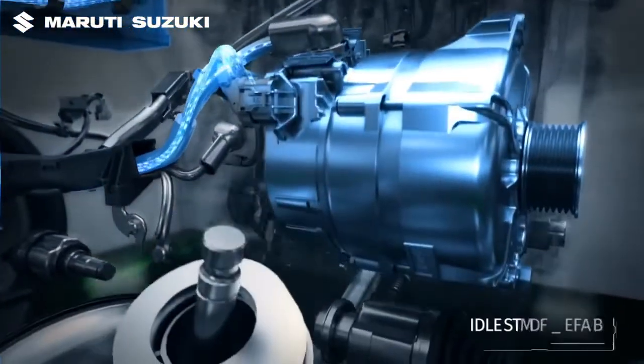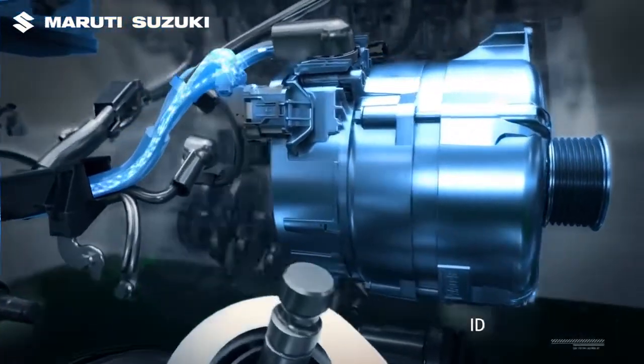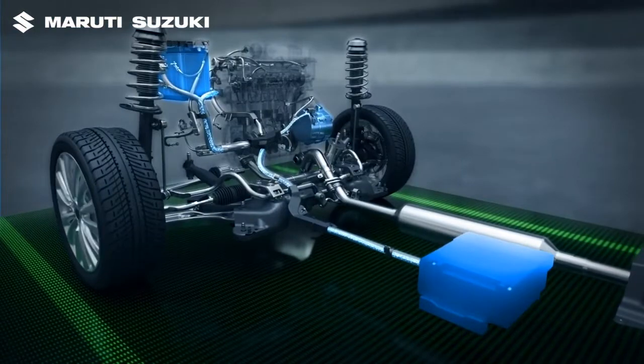The ISG also assists in brake energy regeneration during deceleration. It helps in restarting the engine after the engine auto-stop. Apart from the standard lead battery, the Smart Hybrid system comes with an added lithium-ion battery.